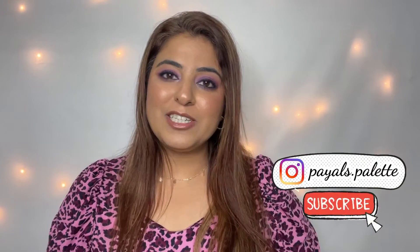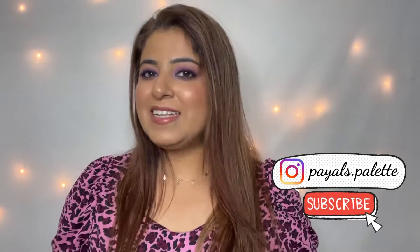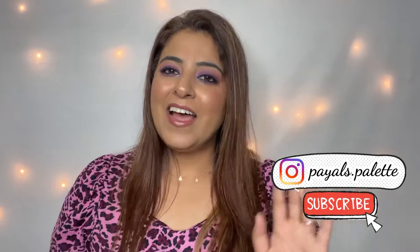If you like this video, please don't forget to like it. Also, subscribe to my channel, and you can follow me on my Instagram handle — it's a happy place to be, come say hi. And now, let's begin.